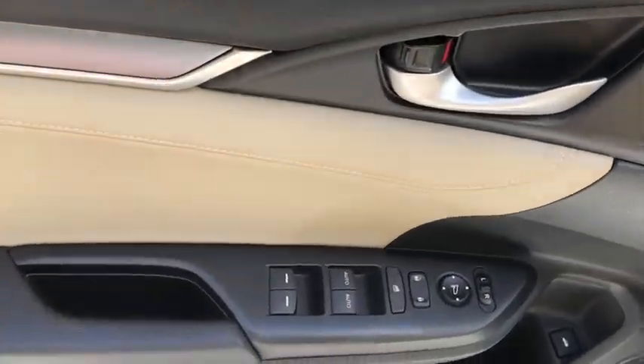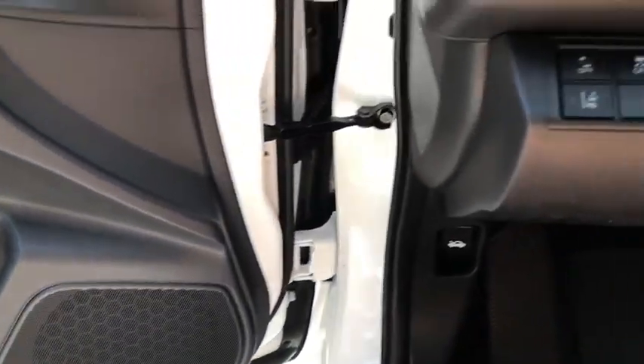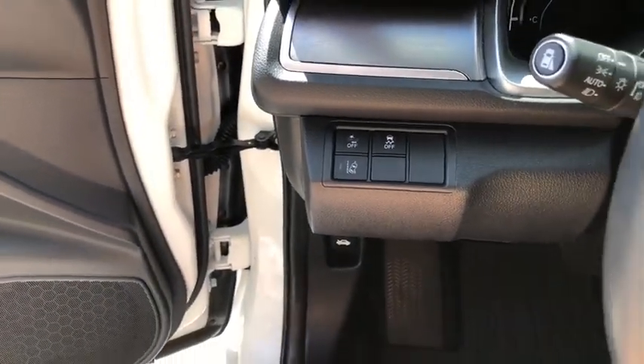Electronic stability control, rear window defroster, heated front seat, trip computer, compass, panic alarm, brake assist, power moonroof.